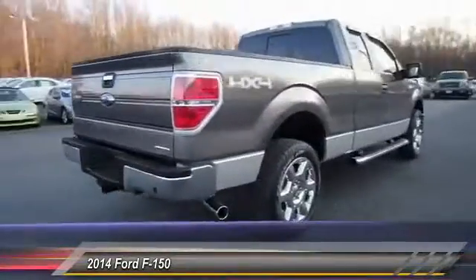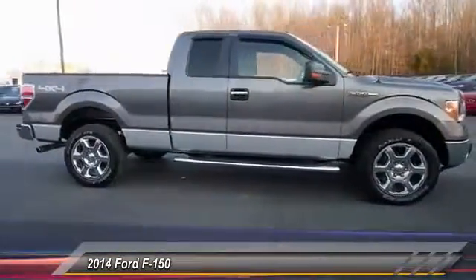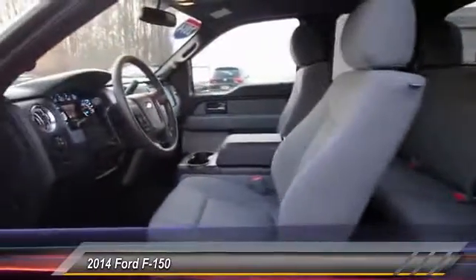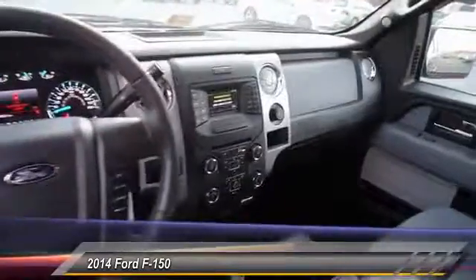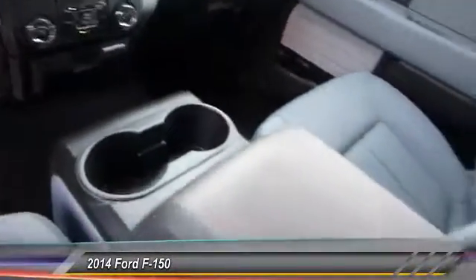This vehicle has less than 5,000 miles. Here are some of this vehicle's great options: stability control, traction control, anti-lock braking system, steering wheel audio control, keyless entry, Bluetooth, adjustable steering wheel, power steering, driver airbags, and four-wheel drive.